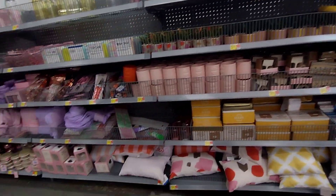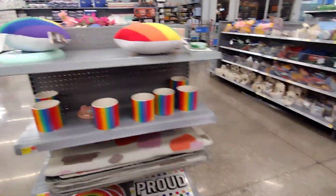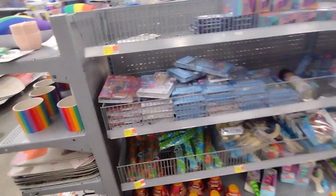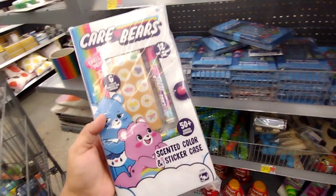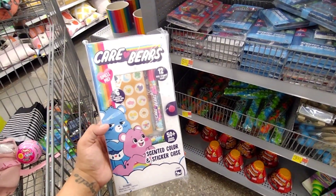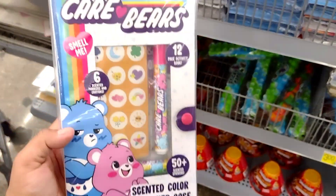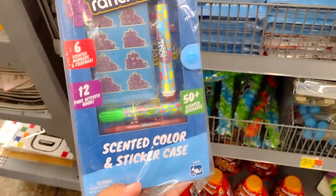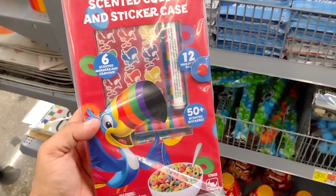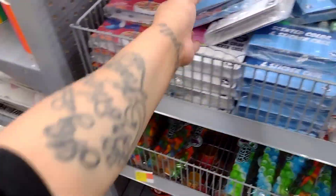That's going to be it for this section — let me do one more aisle and then I'll do a second video to get all of this stuff. Oh, I'm definitely going to wait for these to get down to a dollar — these are scented color and sticker cases, so nice for little gifts. They have the Care Bears, the Jolly Ranchers, Fruit Loops... these are nice. I'm going to take a picture of this for my thumbnail.